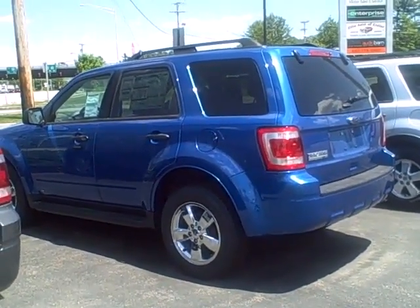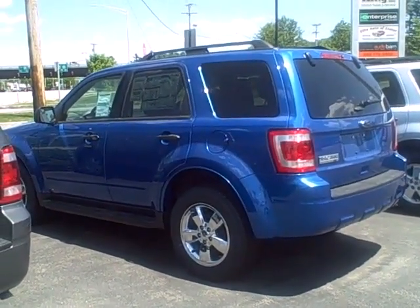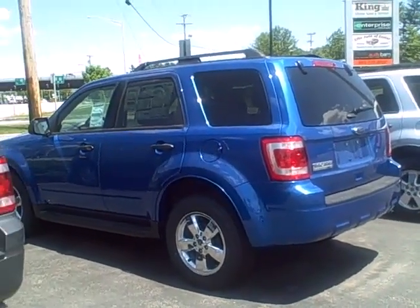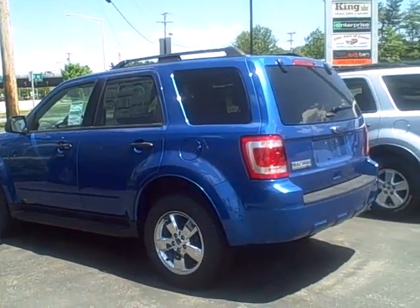Good afternoon John, this is Katie the Internet Manager here at McFarland's Internet Division. I did want to send you a quick video with the 2011 Ford Escape. This is an XLT Blue Flame. It comes with a triple black cloth interior.